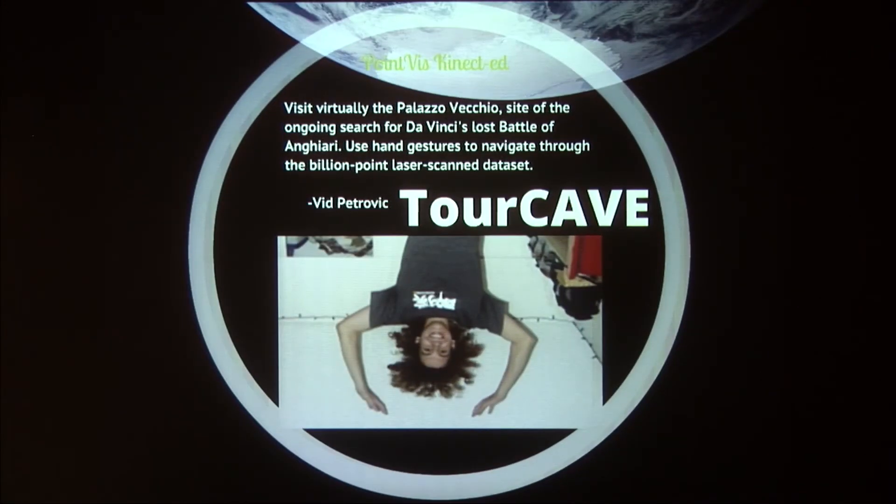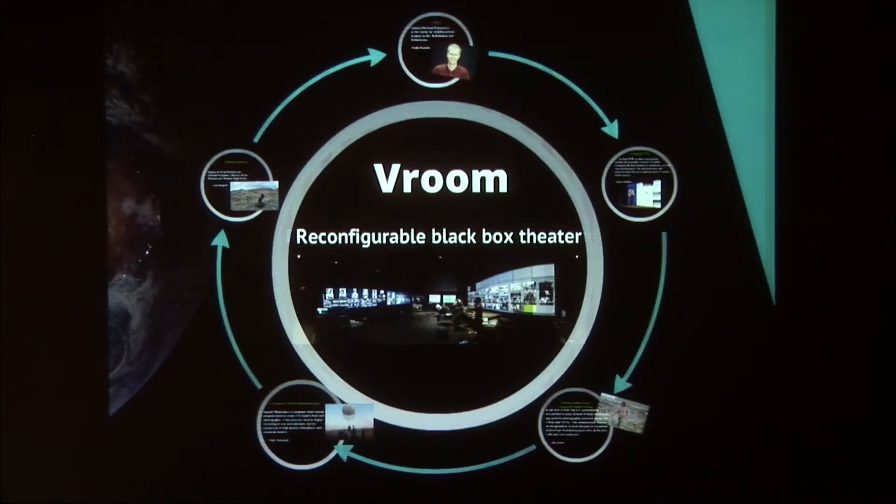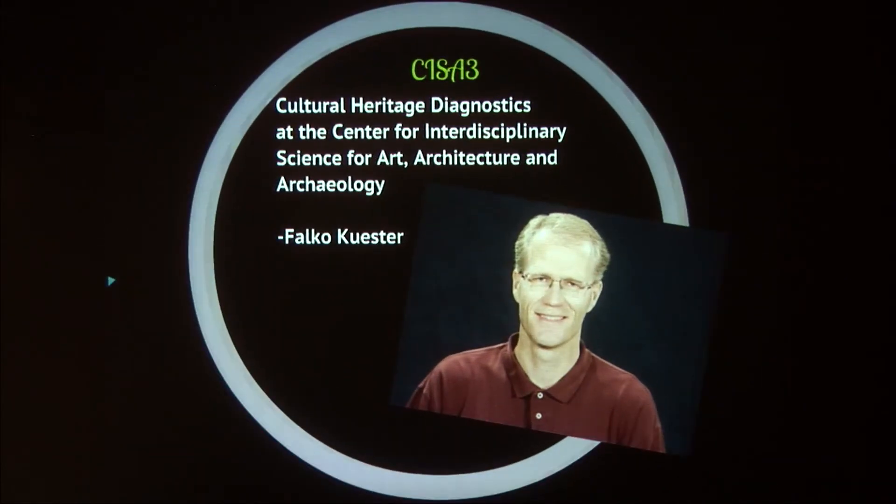Then in the Tour Cave — that's not actually what the Tour Cave looks like, but it's the only photo I had of him — Vid is going to be showing you some of the LiDAR scans he's done, either of Palazzo Vecchio or possibly also from Jordan. And in Vroom, there will be five different presentations cycling through, each about five to ten minutes, so feel free to sit down. Falco Kester is going to be discussing what else CHISA-3 is up to and some of the diagnostic work they're doing there.